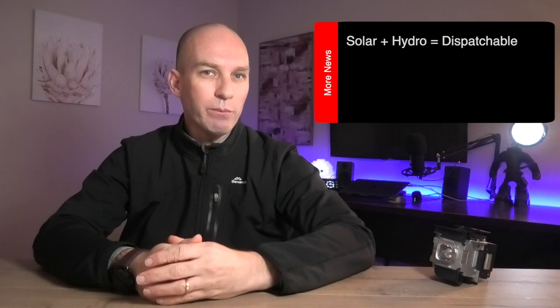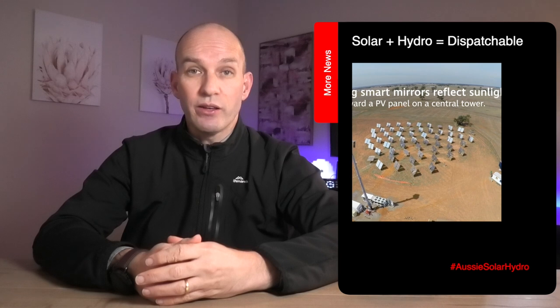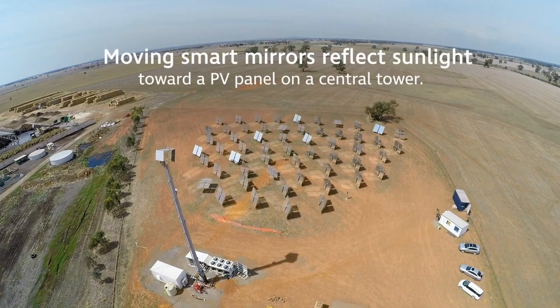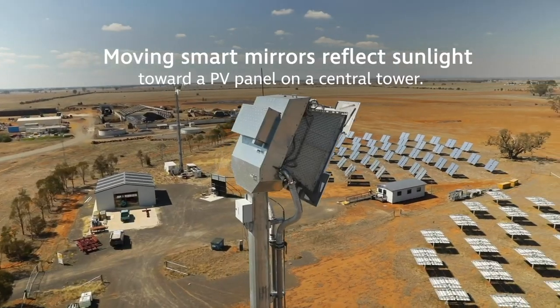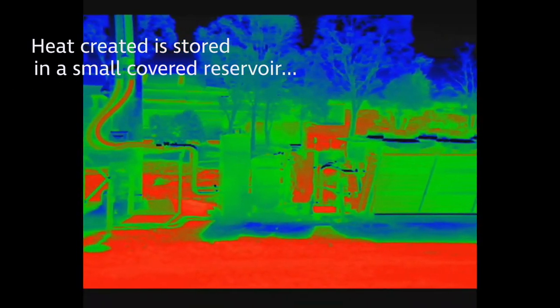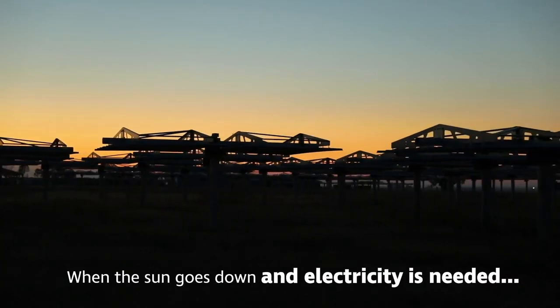We've all heard it before — the problem with solar power is that the sun doesn't always shine. Well, Melbourne's RayGen Resources has successfully tested its locally developed technology that uses the sun's rays to generate and store electricity, meaning that even at night, solar can still be providing energy. The system works by focusing sunlight onto a photovoltaic receiver mounted on a central tower to produce electricity. The process creates heat as a byproduct, which RayGen captures to heat water to 90 degrees, then stores in an insulated pit.